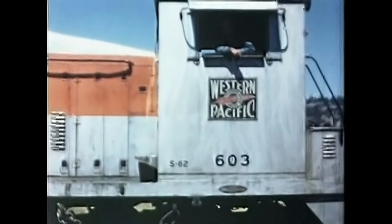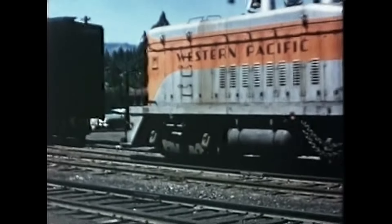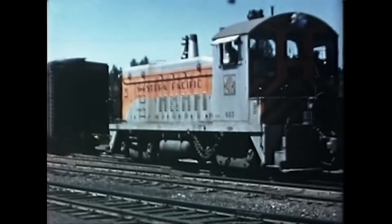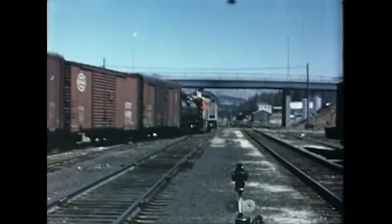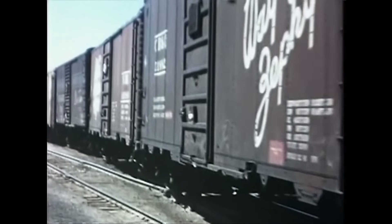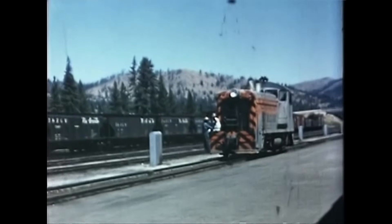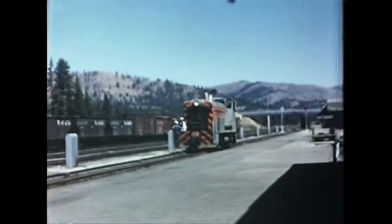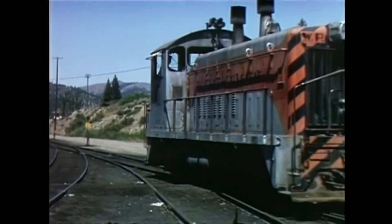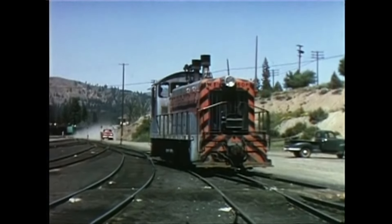Yard switcher 603 is a 1952-built EMD SW9, typical of units that replaced smaller steam locomotives. Gone with steam was the extra maintenance — water tanks, turntables, and firemen needed to keep them under steam. The diesel could perform all day requiring little else beyond occasional refueling. This very location where SW9 number 606 prowls once had a large roundhouse and turntable with at least three large water tanks.